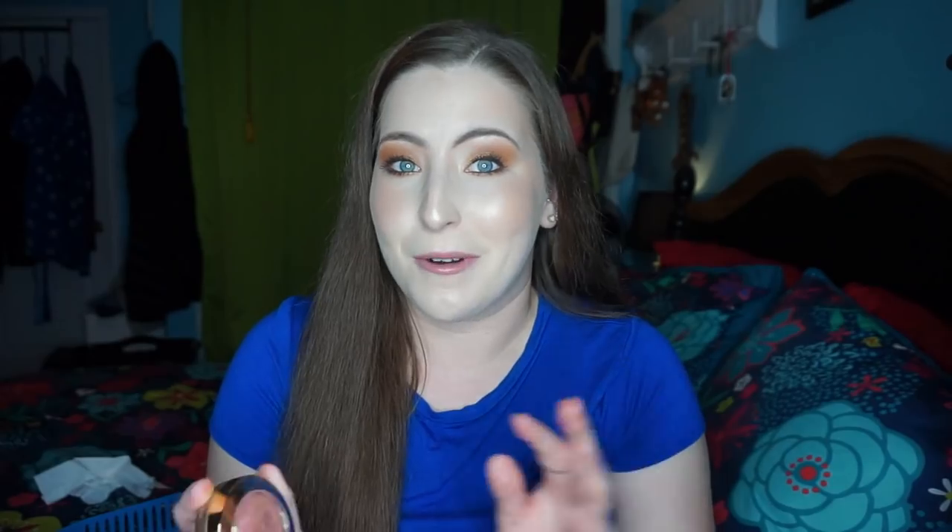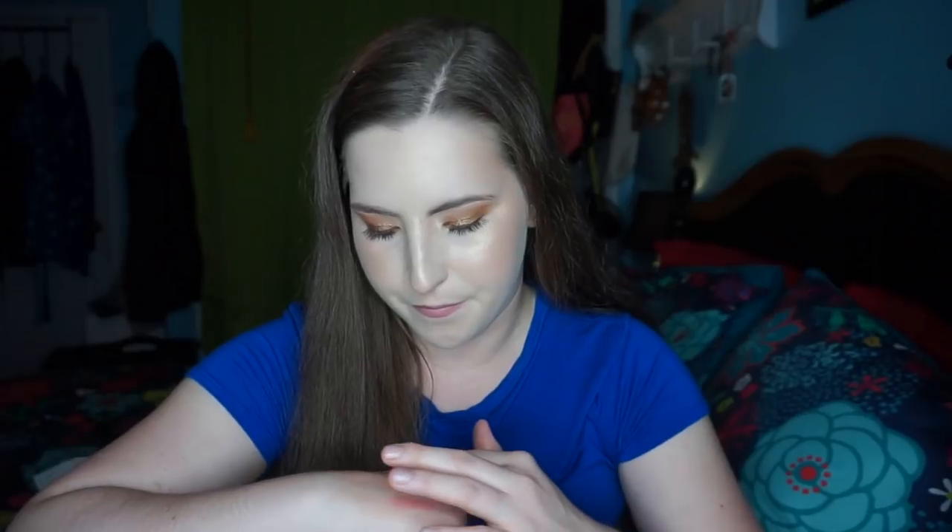This one is kind of hurting me to get rid of, and I might regret it. This is another Milani Baked Blush in Barry Amore — if you were watching my channel last year, you'd know I mentioned this in one or two favorites videos and I was really enjoying it. It's a really pretty shade, but it looks very similar to the Laura Geller blush I have in Honeysuckle, and that one applies better in my opinion and is a little more pigmented. I just feel like they're too similar for me to keep both of them.